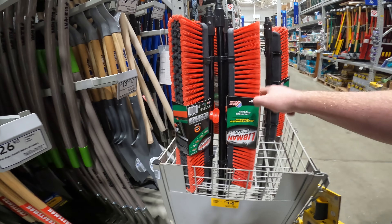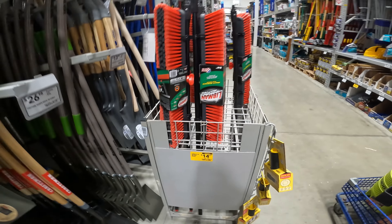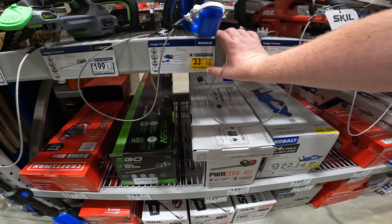$14.67 for the Libman High Power Multi Surface Push Broom. We got a wood shovel for $5.24. Your battery-powered hedge trimmer for $33.27 — and that's with a battery.